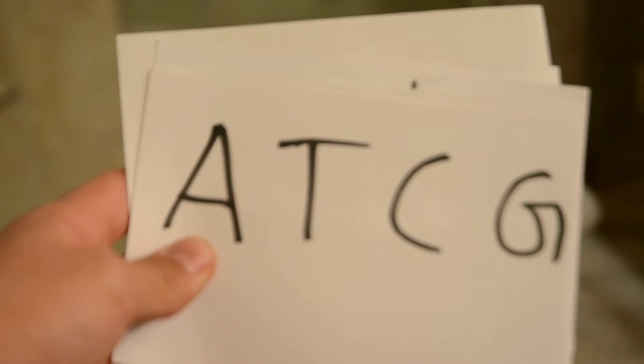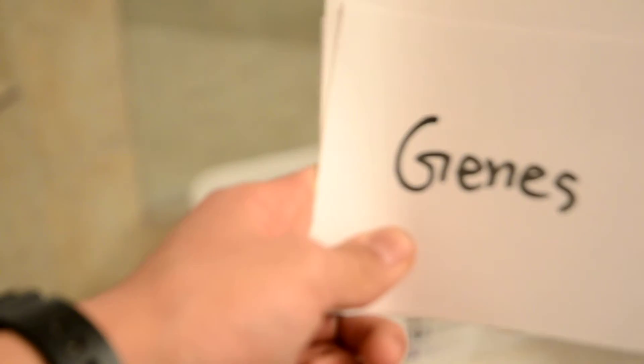The bases are labeled by A, T, C, and G. And they are supported by sugar and phosphorus, which is found in ketchup. Little snippets of DNA are called genes.